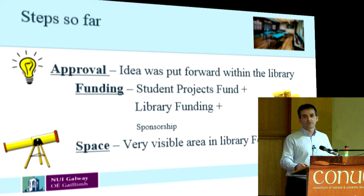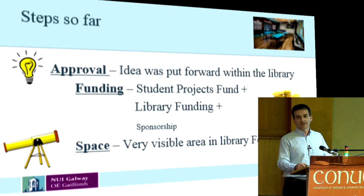We are running into issues with the space though, in terms of getting a bit of renovation done — it's proving to be quite expensive.